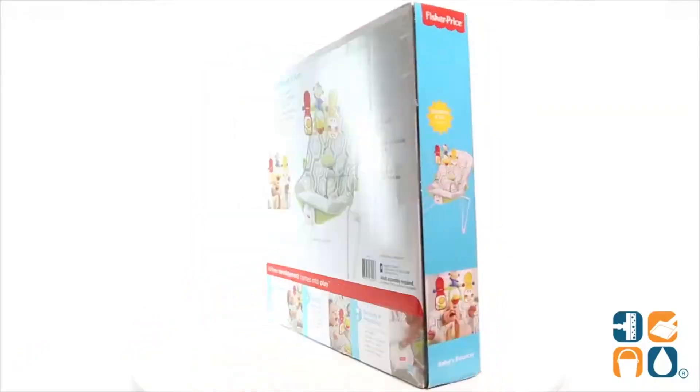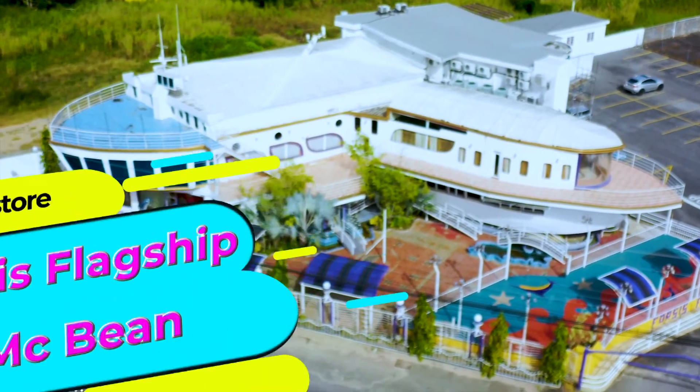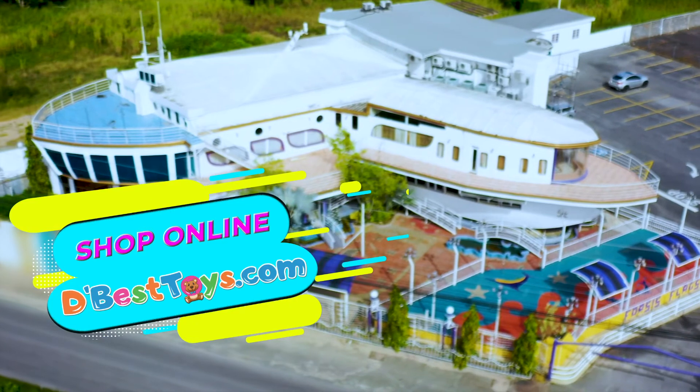And there you have it — this is the Fisher-Price Baby Bouncer. Now available in-store at Force's Flagship McBean, or shop online at dbesttoys.com.